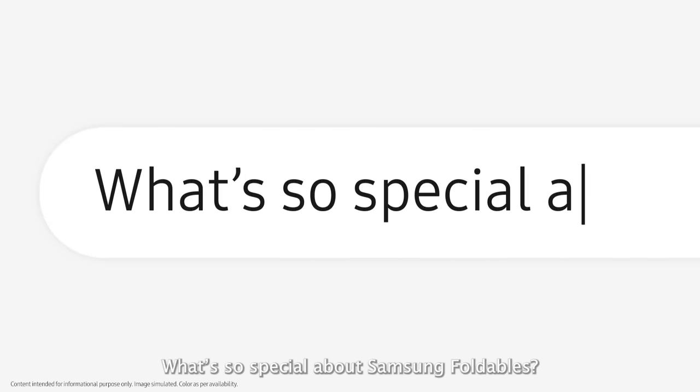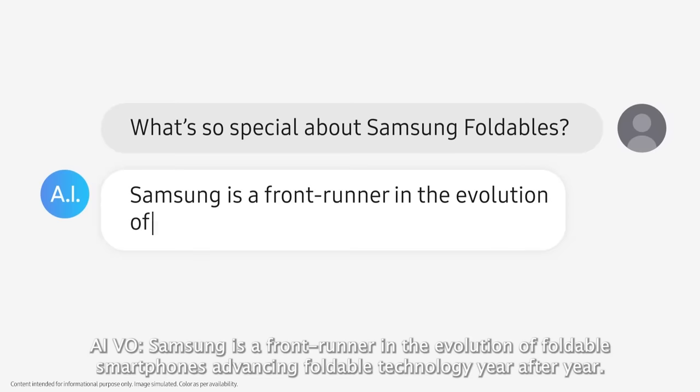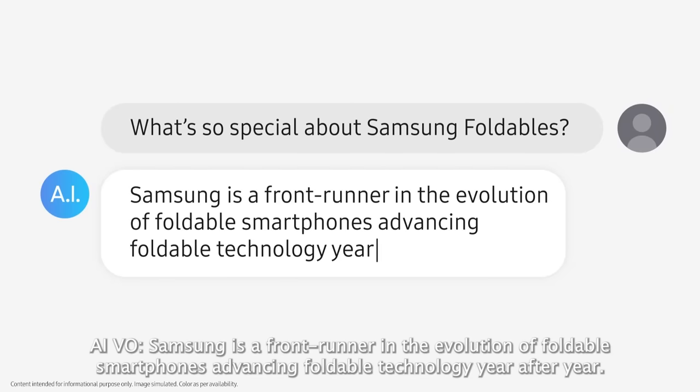What's so special about Samsung foldables? Samsung is a frontrunner in the evolution of foldable smartphones, advancing foldable technology year after year.